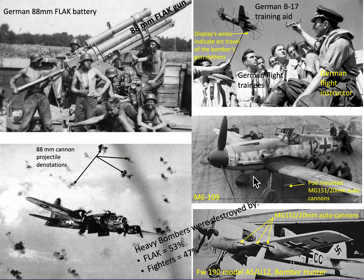Bomber threat also came from fighter interceptor machine gun bullets and/or 20mm cannon high explosive mine splinters. The Germans deployed single-engine fighters like the Messerschmitt ME-109 and/or the Focke-Wulf FW-190. Looking at the distribution of bombers destroyed in the European theater, flak contributed 53% of all destroyed bombers, and fighters contributed 47%.